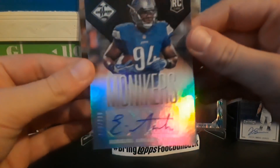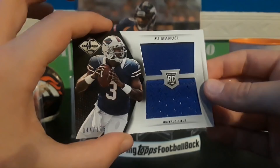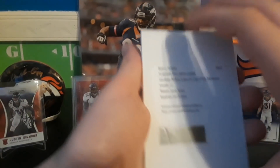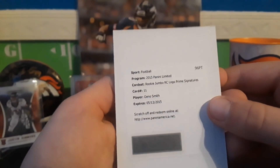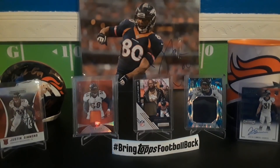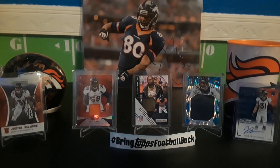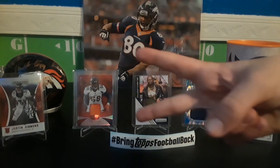Here is the recap: we got Ezekiel Alonza, EJ Manuel with a decent patch, and the redemption logo patch signatures of Gino Smith. That's not the best box, but we did get some good numbered cards — Drew Brees, Fred Jackson, and Deion Sanders. That's it for 2013 Panini Limited. Thank you all for watching, please like, subscribe, share, and comment. Peace — hashtag bring back football.